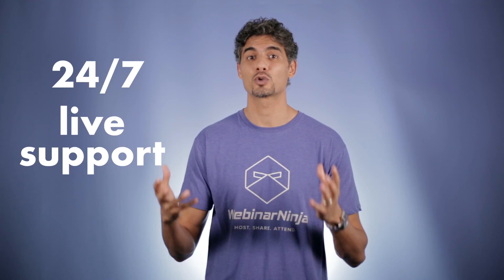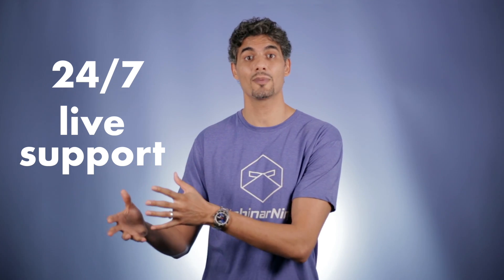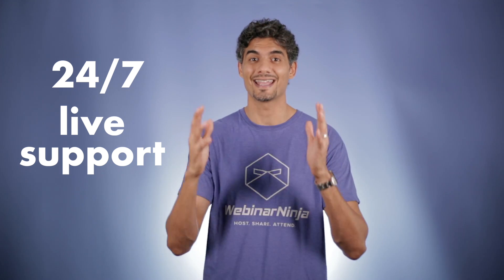Webinar Ninja is not only revolutionary software — it's a revolutionary experience. Experiences like 24/7 live support for both hosts and creators of webinars as well as attendees. Yes, we'll make sure even if your attendee has never used a computer before, they can get to your webinar.